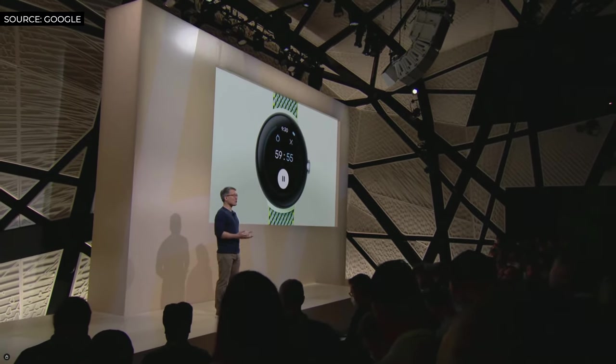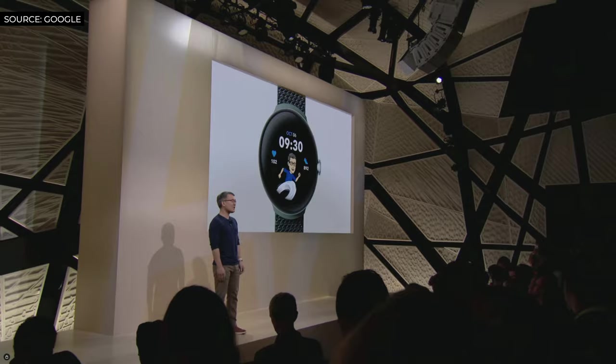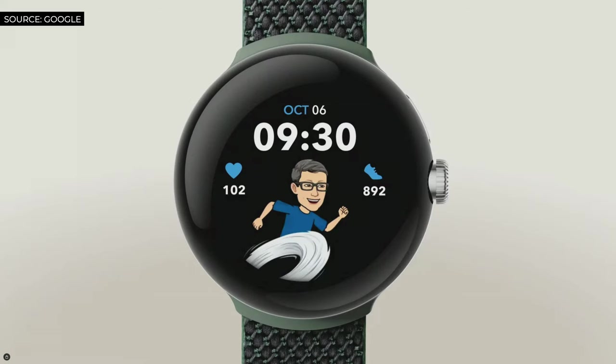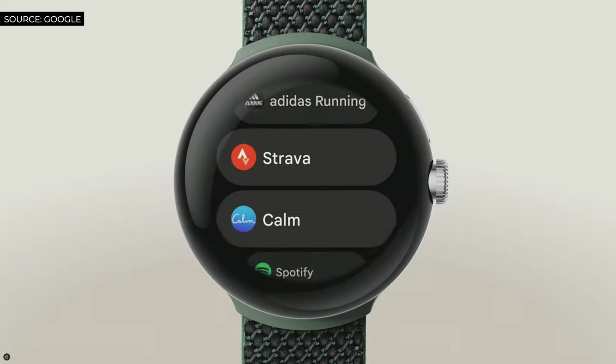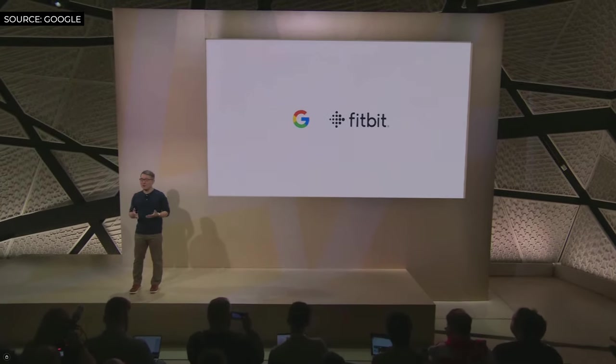Beyond Google integrations, Wear OS unlocks a rich ecosystem of your favorite experiences — from the Bitmoji watch face to apps like Line, Adidas Running, Strava, Calm, Spotify, and so many more. Pixel Watch is also the first Wear OS device with Fitbit.